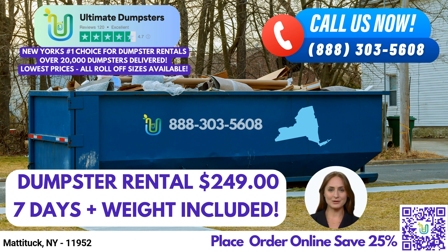First and foremost, Ultimate Dumpsters offers nationwide coverage, delivering to over 50,000 cities across 50 states and even expanding our services to three countries. We pride ourselves on sourcing dumpsters from the best and cheapest local providers, ensuring prompt and reliable service right here in Mattituck. With a stellar 4.5-star rated reputation, you can trust Ultimate Dumpsters to meet your expectations. Our commitment to excellence has made us a preferred choice among customers.